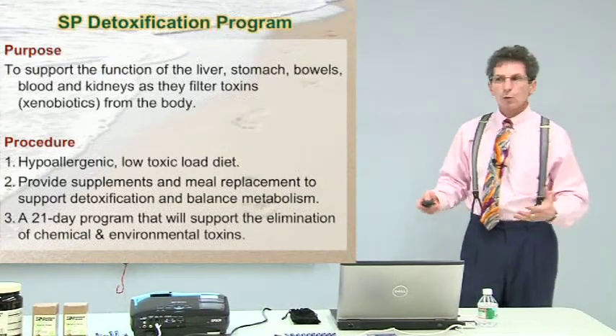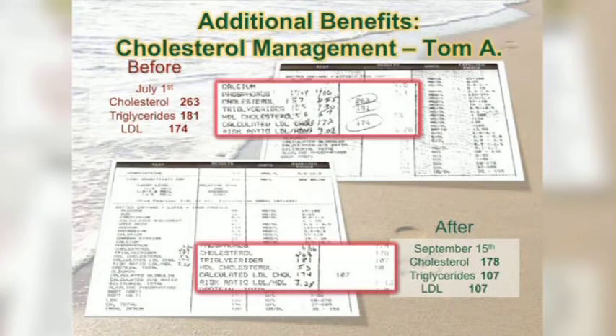That's the bottom line with the Standard Process program. But what are the additional benefits of purification? Cholesterol management — Tom A., July 1st: cholesterol 263, triglycerides 181, LDL 174. Afterward, September 15th — so that was about two and a half months — cholesterol dropped to 178, triglycerides to 107, and LDL to 107.